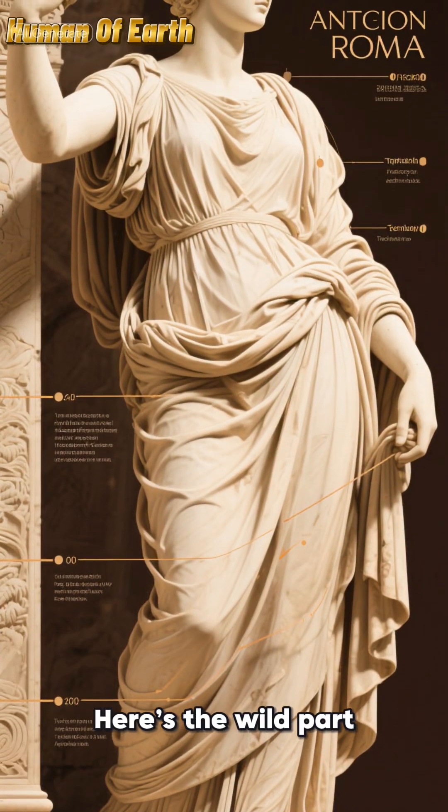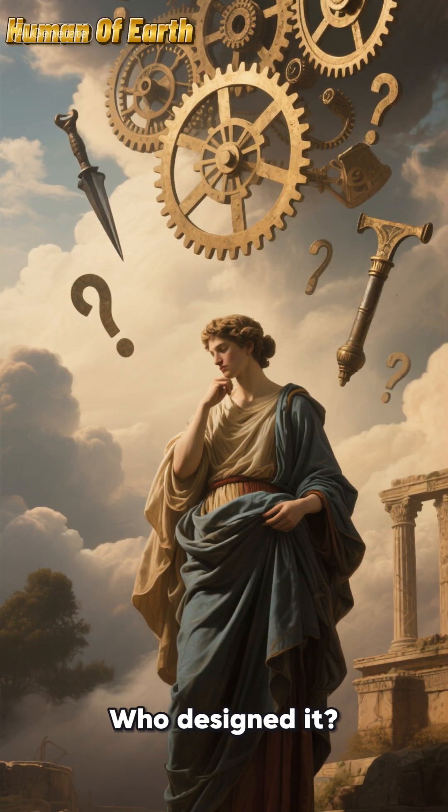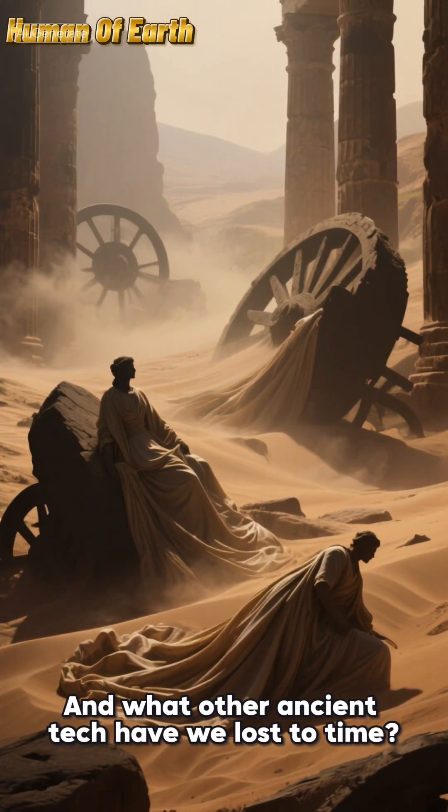Here's the wild part: technology this advanced wouldn't appear again for over 1,000 years. So how did they build it? Who designed it? And what other ancient tech have we lost to time?